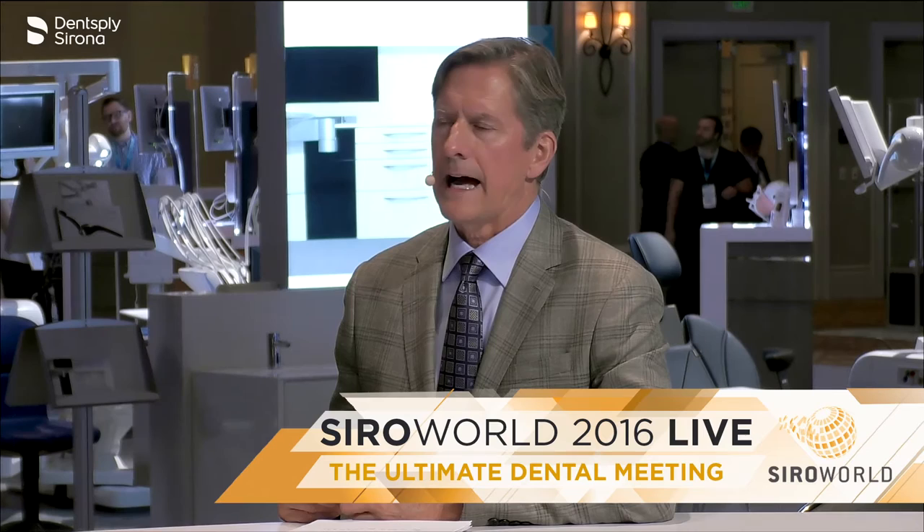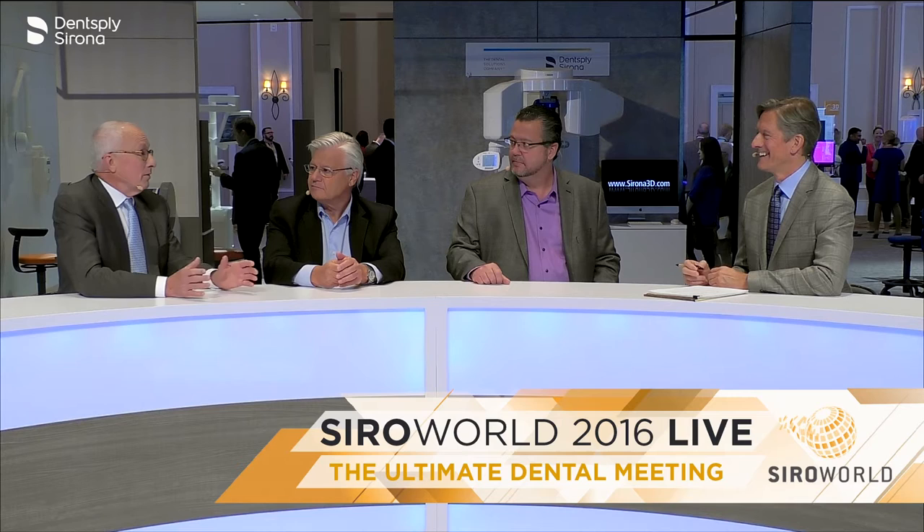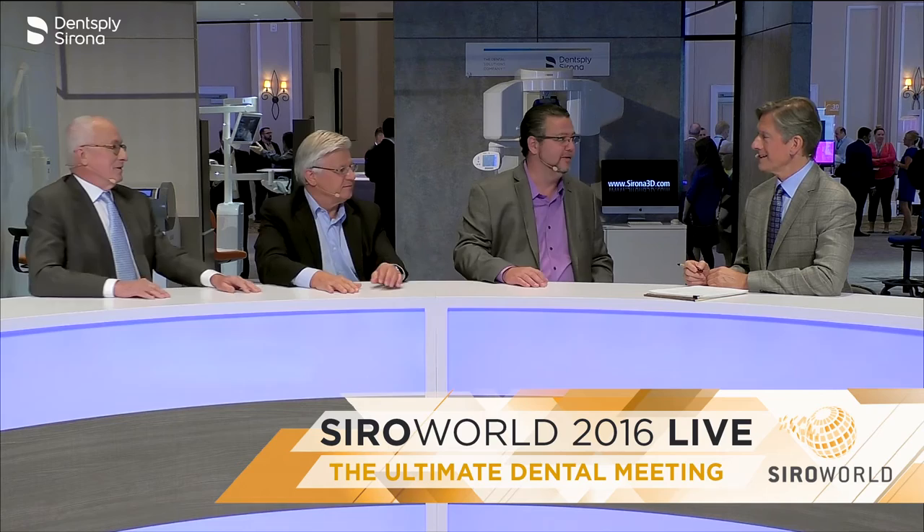How many visits can you expect a patient to go through to get this new technology? Normally it's five — that's what we were taught in dental school. Now we've got it down to three. At $5 a minute to run your office, going from five visits to three visits is monumental. Suddenly people will be able to provide denture care in their practice. What's amazing is that's three 30-minute appointments, so the patient is there for 90 minutes total to get a new denture. The whole world of digital in a day continues to blow my mind.